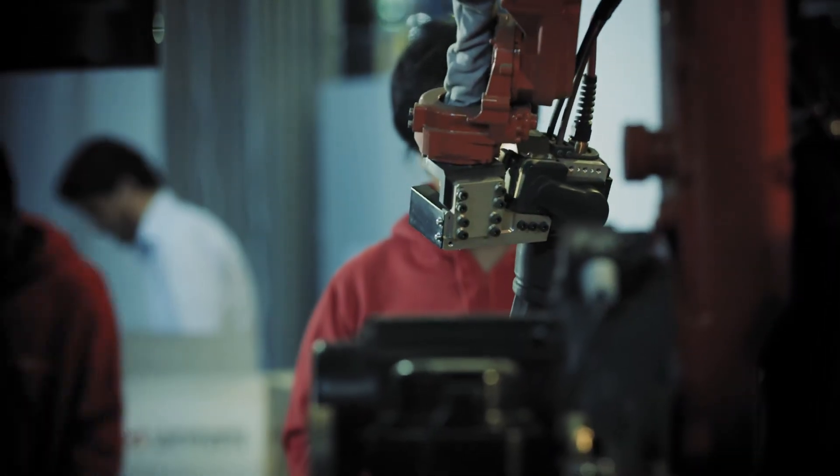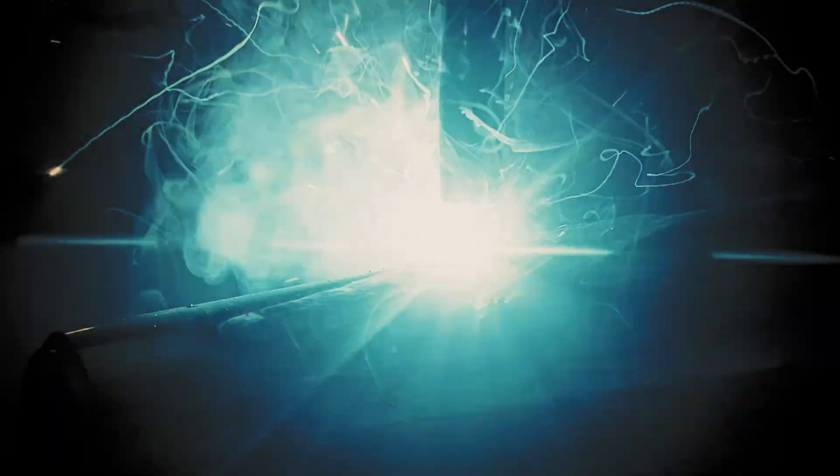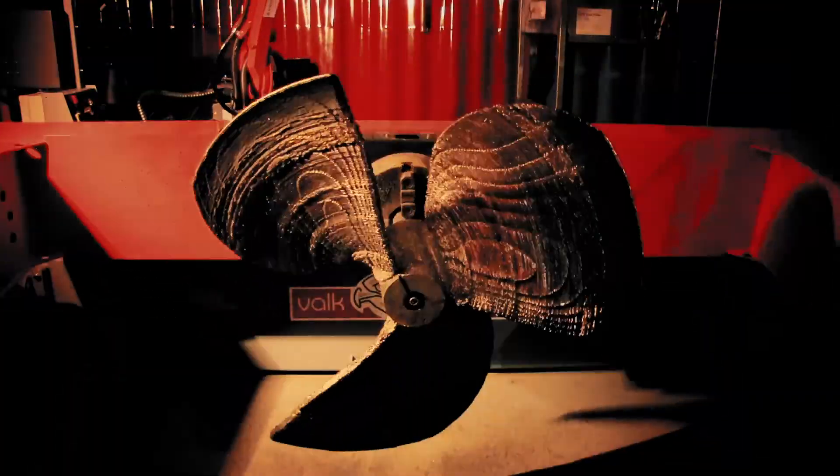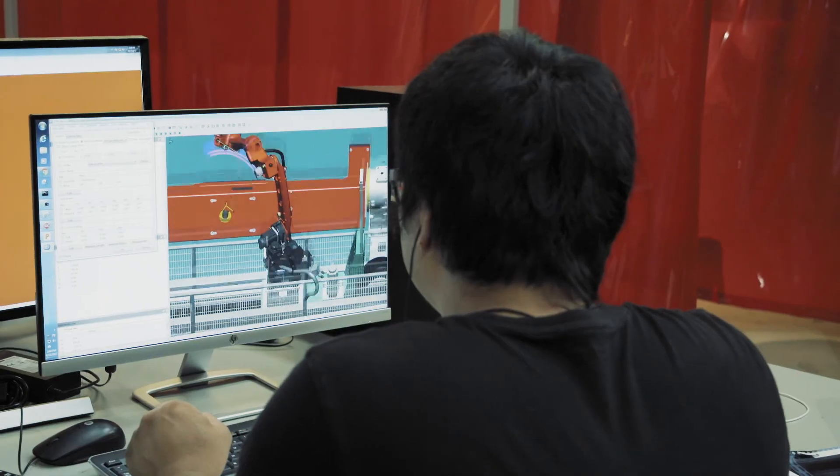Created by RamLab, Rotterdam's additive manufacturing laboratory, using a deposition process known as Wire-Arc Additive Manufacturing, or WAAM. The Warmpeller was printed in a nickel-aluminium bronze alloy.